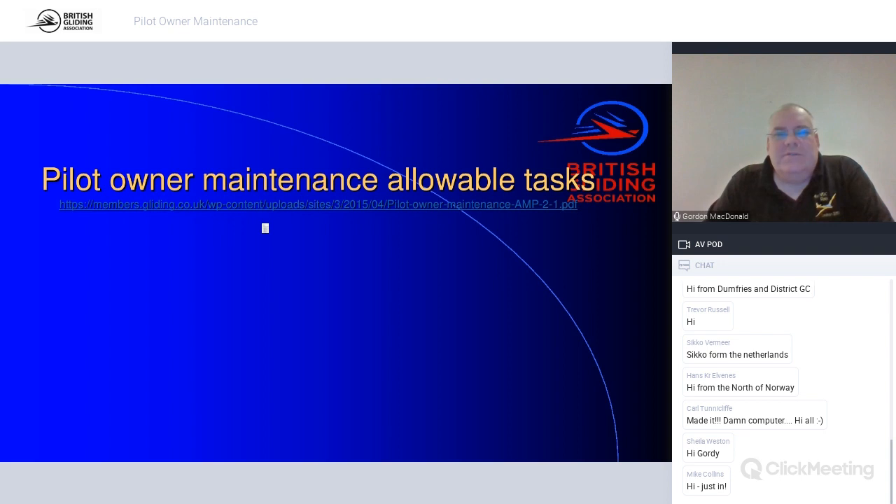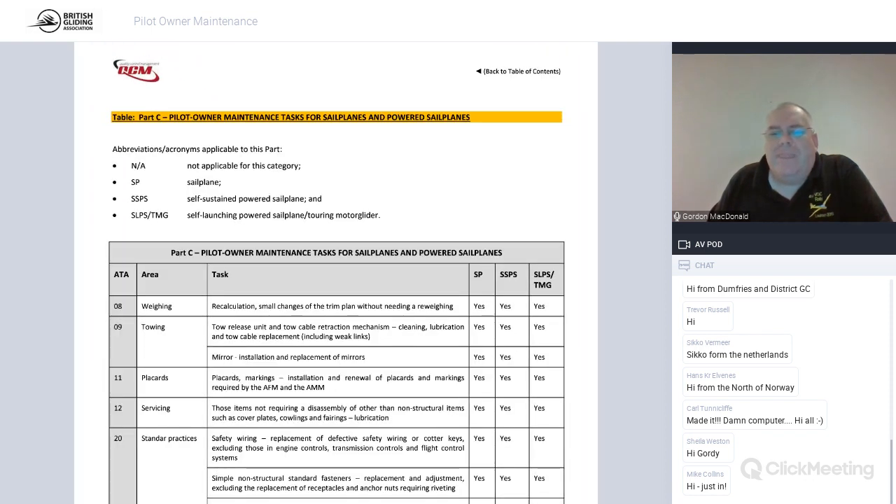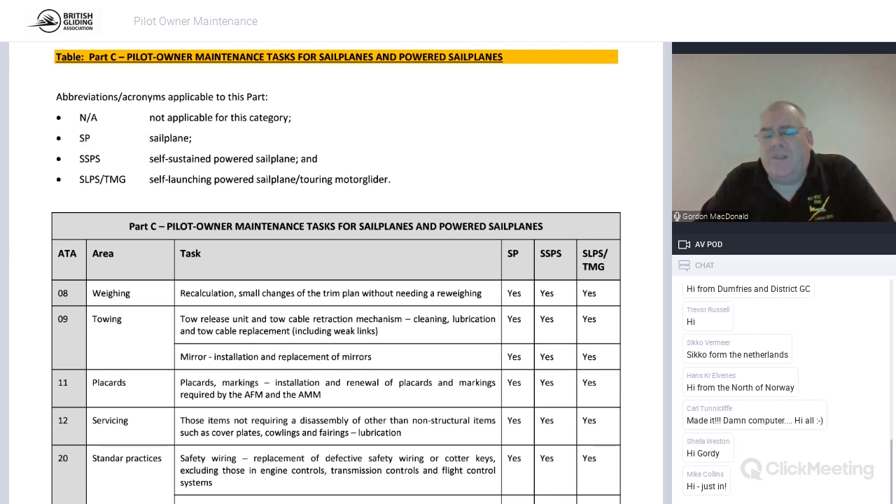Pilot owner maintenance — there's a list in the annexe of exactly what you can and cannot do. This list has been around for quite some time; it hasn't changed much in seven or eight years. There are three lists in the EASA system: one for small helicopters, one for standard light aircraft like robins and tugs, and this one for sailplanes — including self-sustaining powered sailplanes, self-launching powered sailplanes, and touring motor gliders.